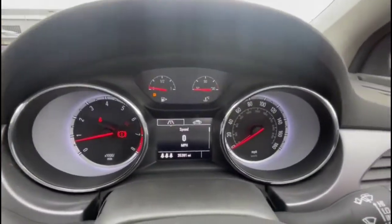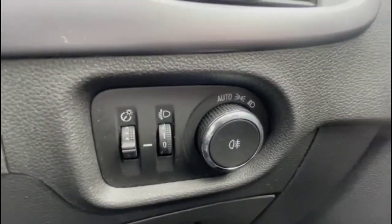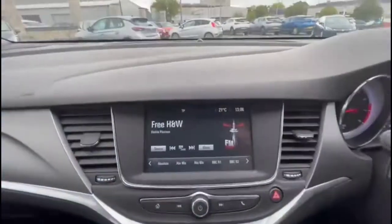As we take a look inside, there's a central display in the dashboard with your trip computer, front and rear electric windows and mirrors, plus automatic lights and an Intellilink touchscreen with smartphone projection and DAB radio.